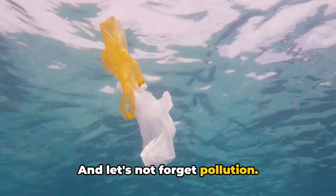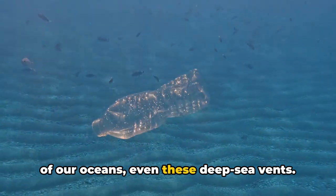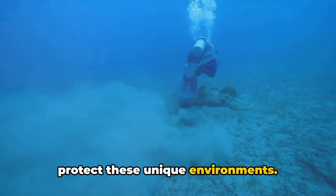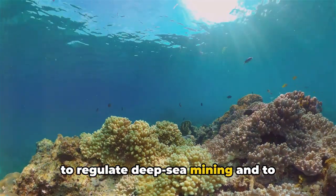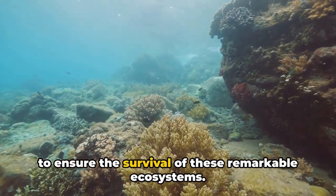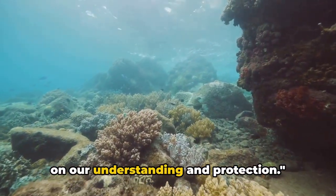And let's not forget pollution. From plastics to heavy metals, our waste can find its way to the furthest corners of our oceans, even these deep sea vents. However, hope is not lost. Conservation efforts are underway to protect these unique environments. International agreements are being forged to regulate deep sea mining and to establish marine protected areas. Science and policy must go hand in hand to ensure the survival of these remarkable ecosystems.